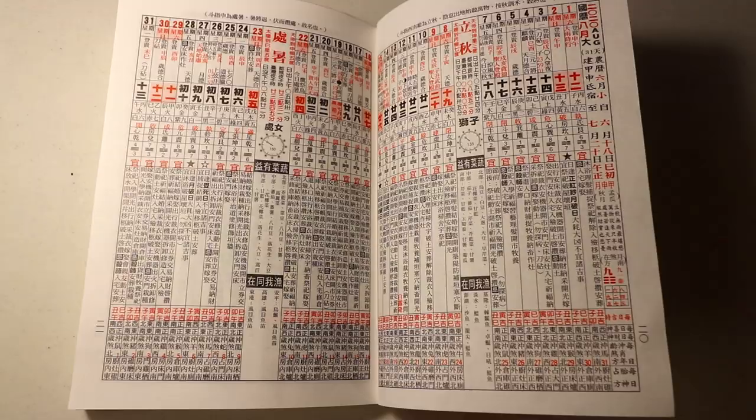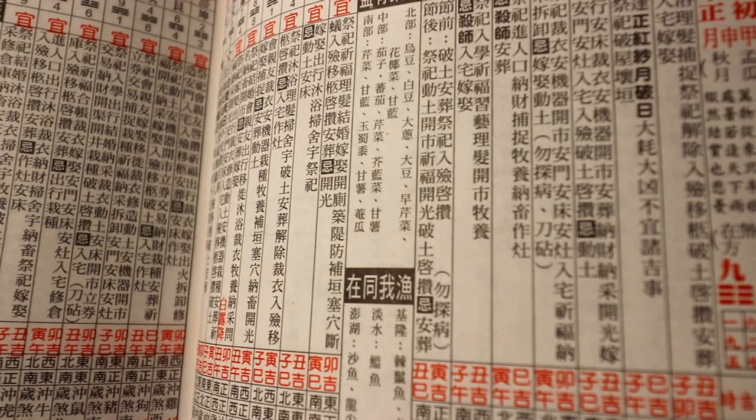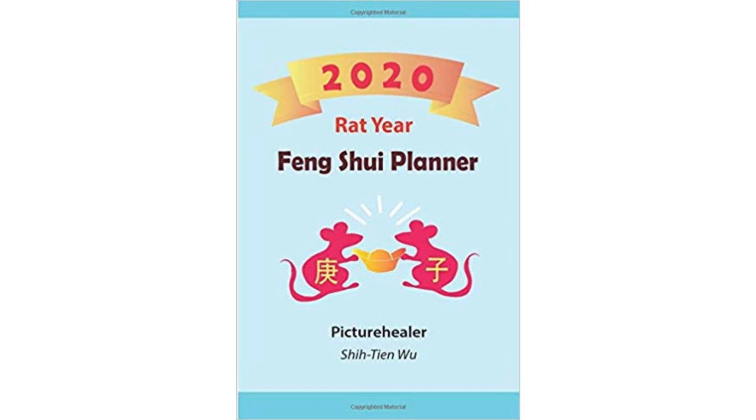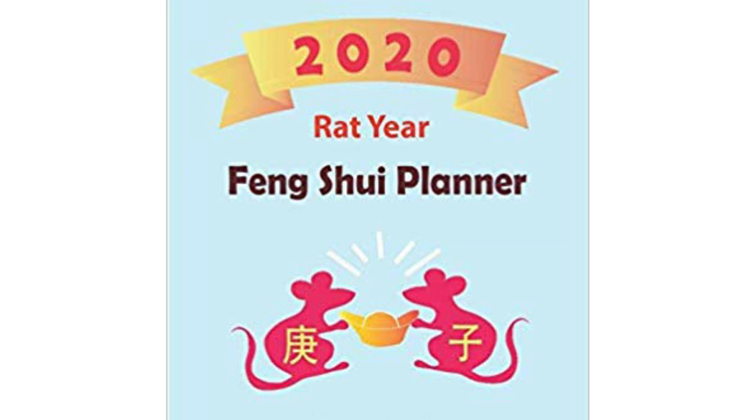Traditionally, Chinese people like to refer to a feng shui calendar or the lunar calendar with all the auspicious and inauspicious activities so they can plan their important events better. If you're interested in the feng shui calendar, check out my 2020 Rat Year feng shui planner available on Amazon — the link will be in the description box. I also have a free download for April, May, and June feng shui calendar, which you can sign up for with the link in the description box below.